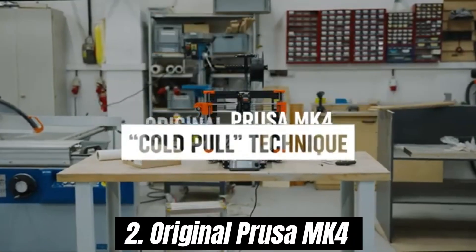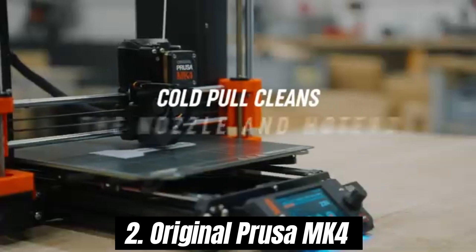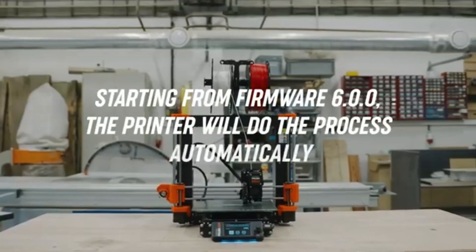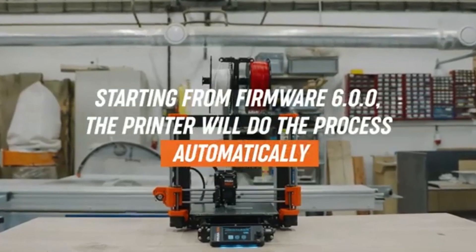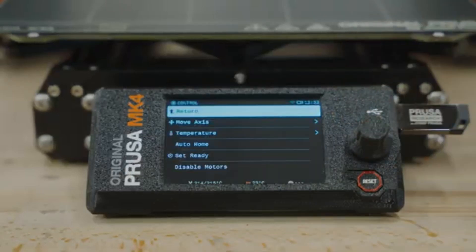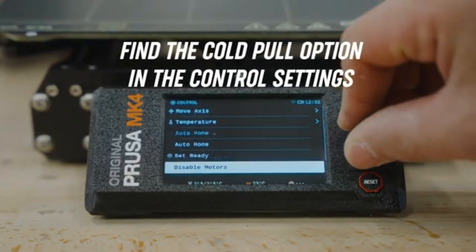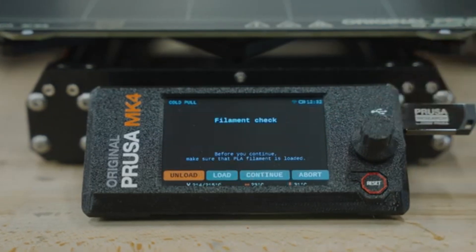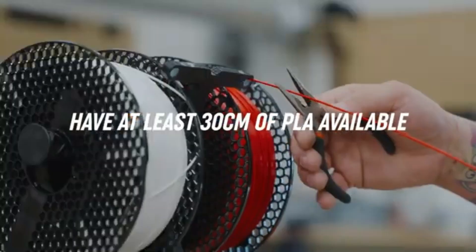Number 2: Original Prusa MK4. The MK4 is a game-changer in the world of 3D printing, offering a perfect blend of innovation, reliability, and user-friendliness. As an upgrade from its predecessor, the MK3S+, the MK4 introduces a host of enhancements that cater to both seasoned makers and newcomers alike.